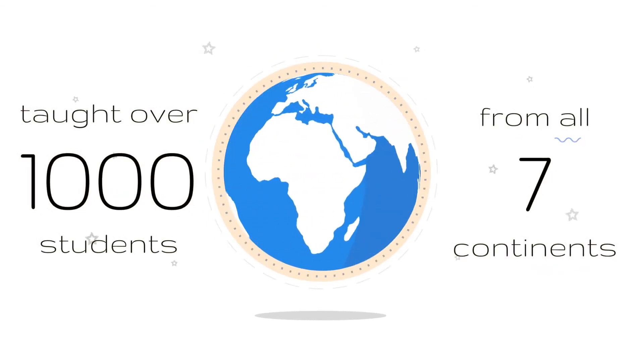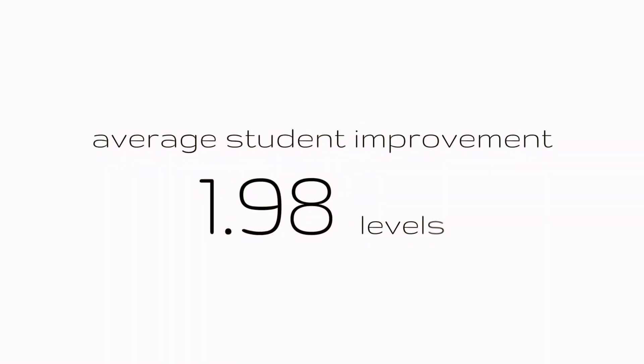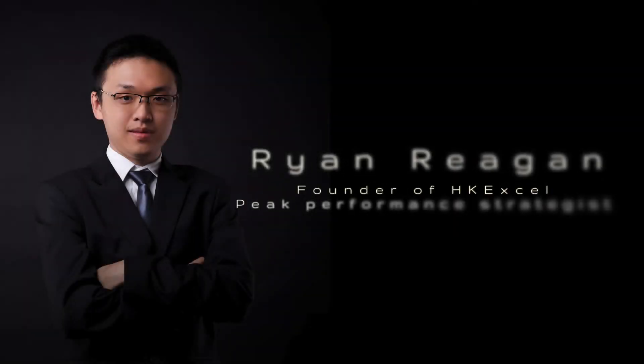In 2015, HKXL taught over a thousand students from all seven continents. Each student improved by on average 1.98 levels in each subject. Now I'm your host,